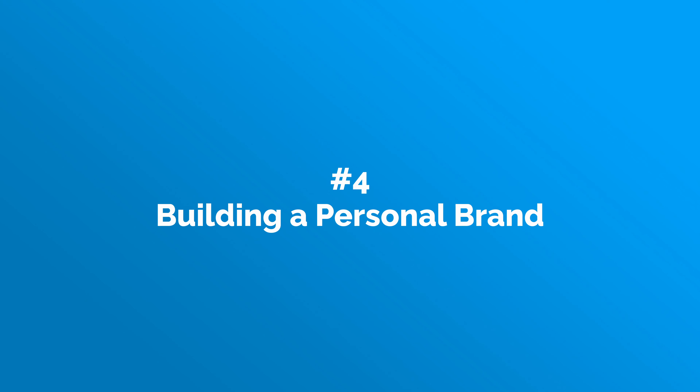If you start a page and get 10,000 followers in the next two months, even though you may not have had any clients yet, you can use that as your case study. Point number four is a method that so many new SMMA owners are using that is working incredibly well: building a personal brand.